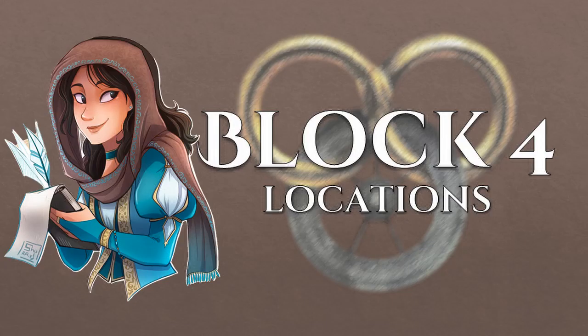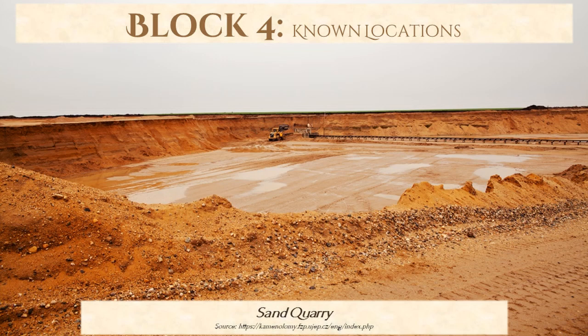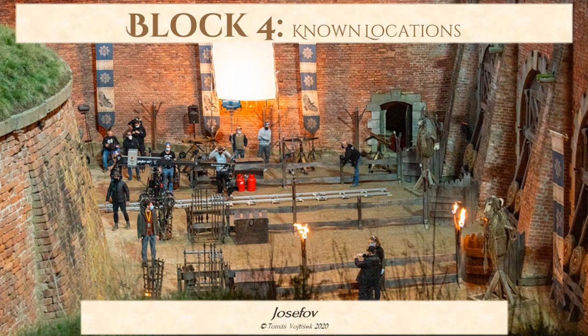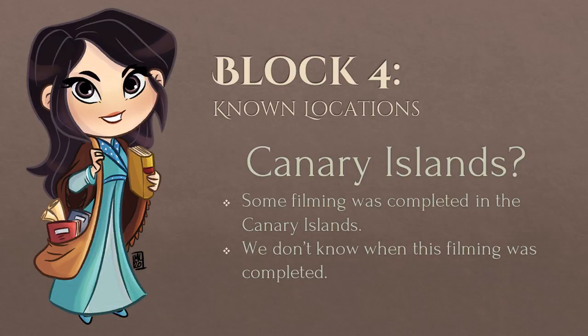Let's move on to locations. We don't know if these were the locations originally planned for use in the spring. As far as the locations we know of, we have a quarry, a forest, a sand quarry, the fortress town of Terezin, the fortress town of Josefov, a small hut that looks to belong to a fisherman or fisherwoman, and what looks to be a maze of tree roots. We also learned that some filming was completed in the Canary Islands, though this was probably not during block 4.